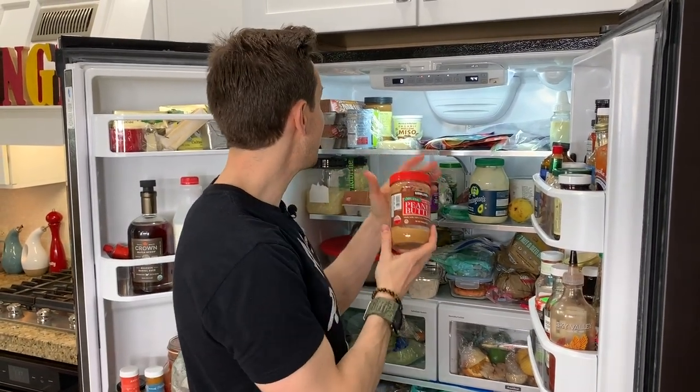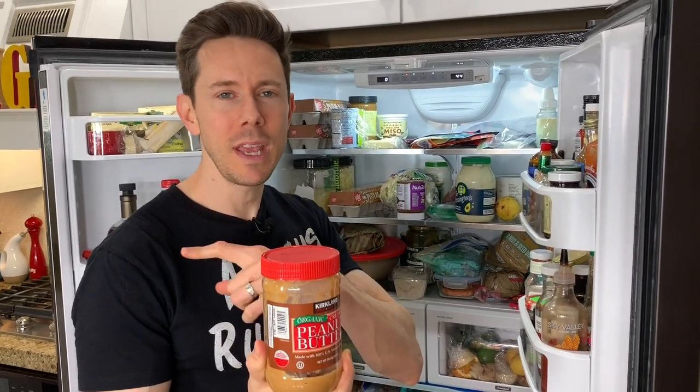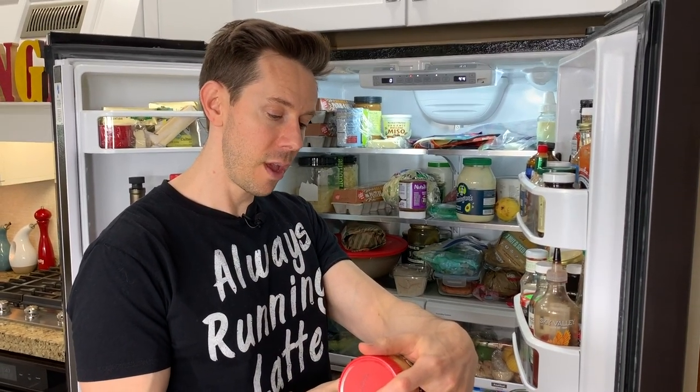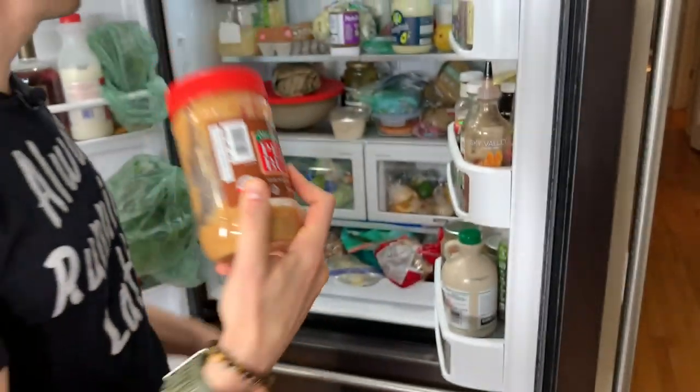If you're wondering why I keep my peanut butter in the fridge — this is a volatile nut. It has essential oils that go rancid. Don't keep it in the pantry. As soon as you open it, you're supposed to store it in the fridge, and it says right on here: refrigerate after opening. People often see this on my stories and they're wondering why — keep it in the fridge.